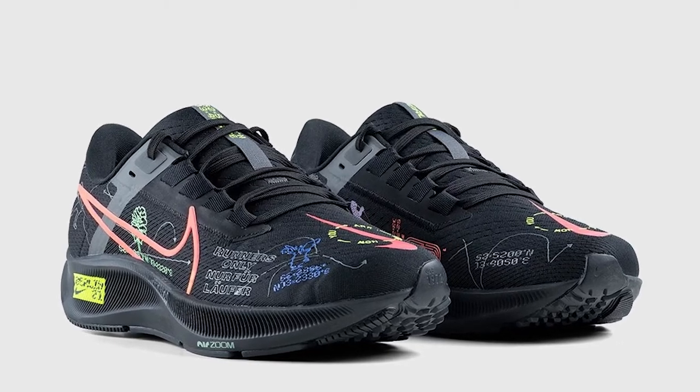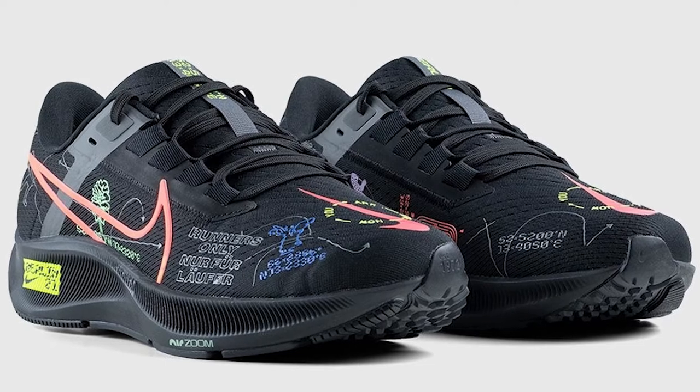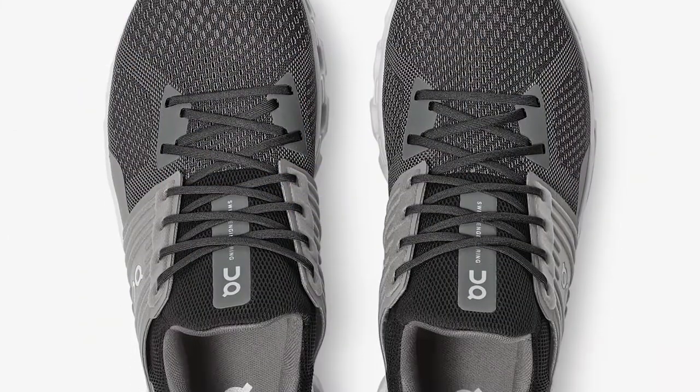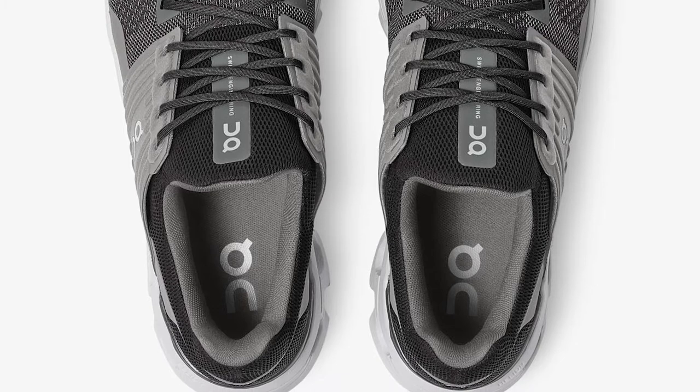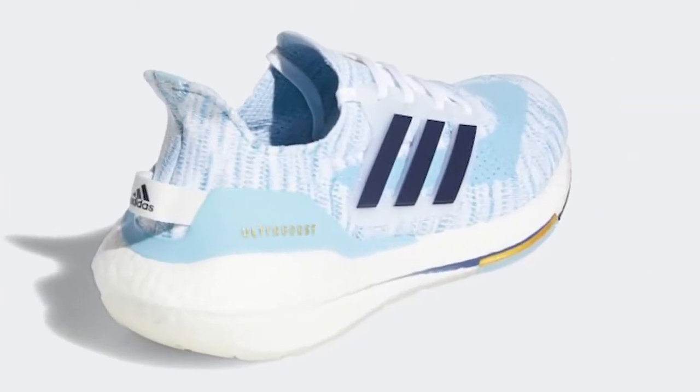Experienced runners will have tried dozens of shoes before finding the ones that work best for them. The only shoes I regretted were ones I tried to make into something they weren't because of their aesthetics. The good news is, regardless of your running style or your needs, there's a great looking runner out there.